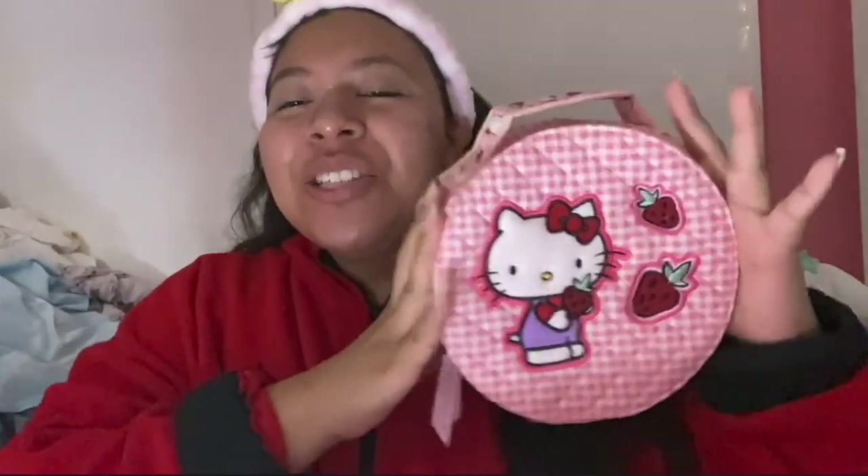Good morning everybody, let's get ready together! Today we're doing a really cute pink look. I already put my sunscreen on off camera. This is the Hello Kitty and Vera Bradley collection makeup bag, so I'm gonna put it on display here because my camera is a little lower today. I also have this Hello Kitty Cram Shop bag where I have most of my stuff. Without further ado, let's get ready together.